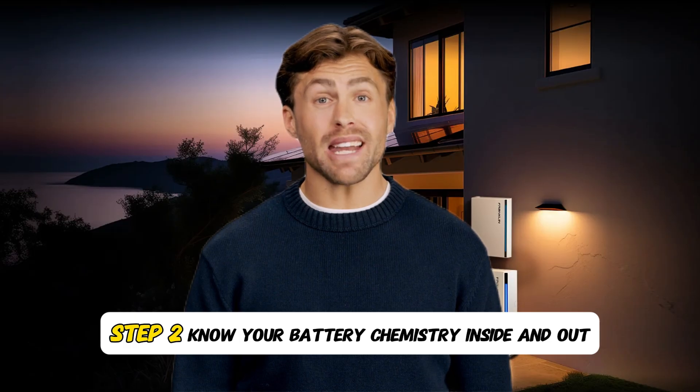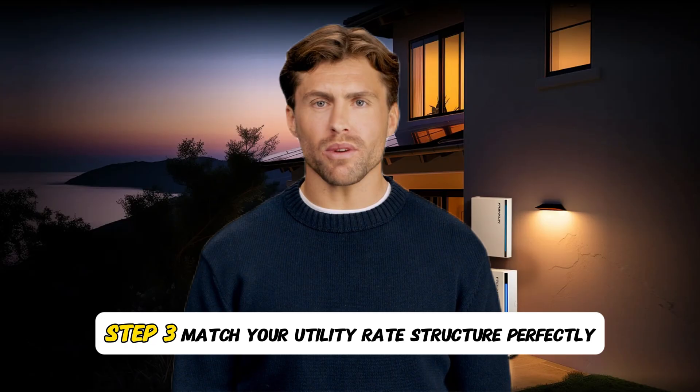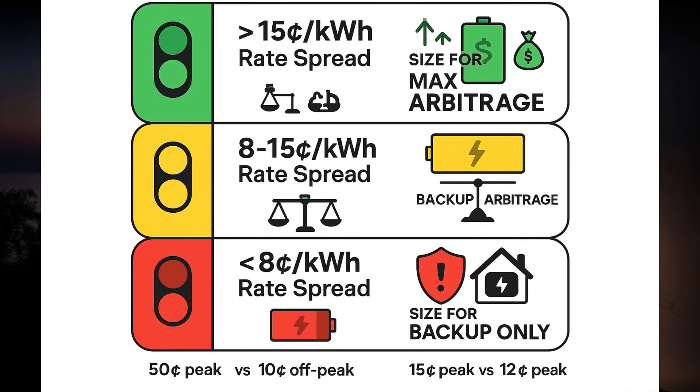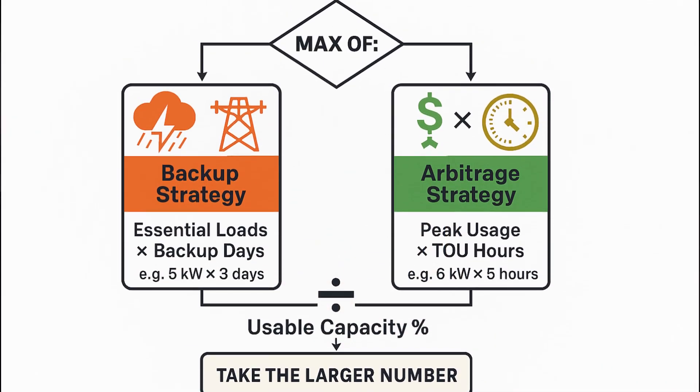Step two: know your battery chemistry inside and out. Lithium iron phosphate: 95% usable, 15-plus year life — higher upfront cost but lowest total cost of ownership. AGM: 60% usable, 4-year life, moderate cost. Lead acid: 50% usable, 2-year life — cheapest upfront but most expensive long term. Step three: match your utility rate structure perfectly. High time-of-use spread (greater than 15 cents per kilowatt hour difference): size for maximum arbitrage. Moderate spread (8 to 15 cents): size for backup plus some arbitrage. Low spread (less than 8 cents): size for backup only.